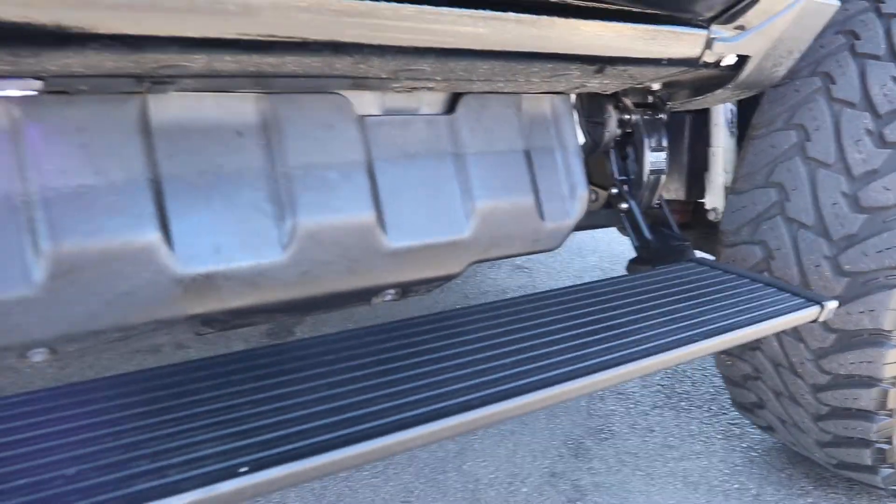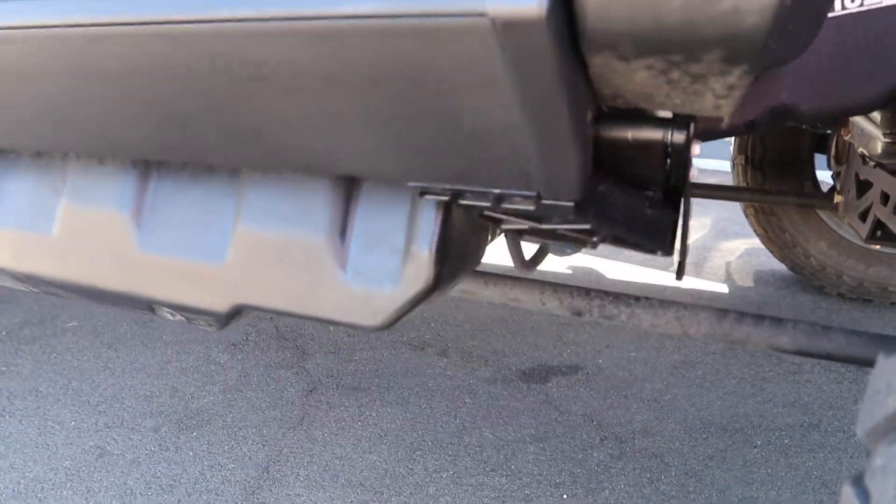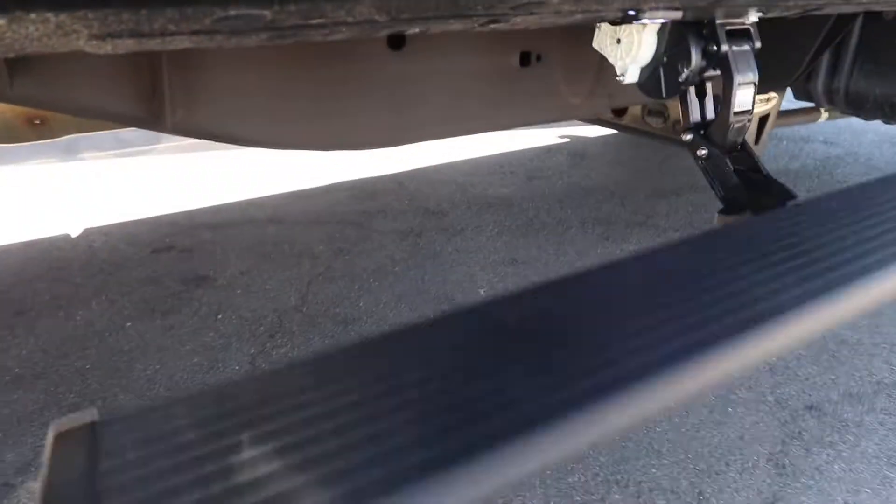We've been waiting a long time for these Amp power steps to come out. They are specially designed to fit the DEF tank on this truck, so Amp Research had to reinvent the whole bracket and the linkage arm. These are backed by a five-year warranty.